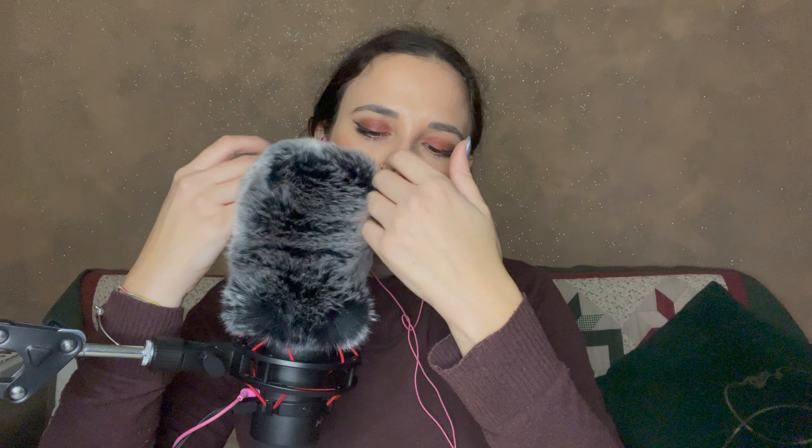Let me know if you want a video just with this sound. Sometimes I don't do that kind of video because I know there are many of them online, maybe with better mics. I feel like you might prefer to watch those. But let me know.